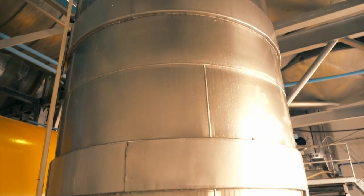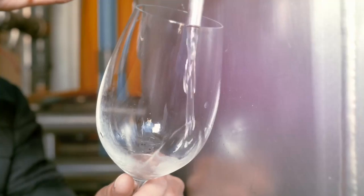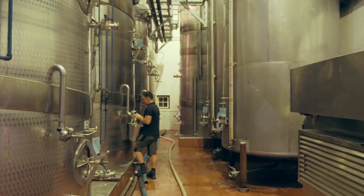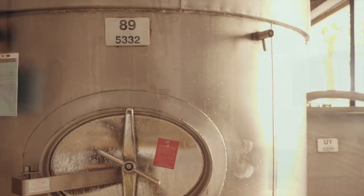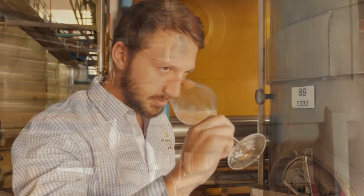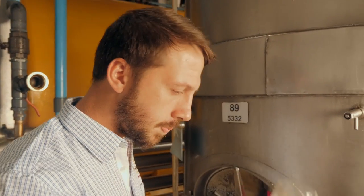This freshly pressed juice is settled for 12 to 24 hours to clarify, and the clear juice is transferred to stainless steel tanks to begin the first fermentation. Yeasts are added to convert the sugar in the juice into alcohol. During the first fermentation, the temperature is kept constantly cool at 15 degrees centigrade for around 18 to 21 days to maximize freshness.